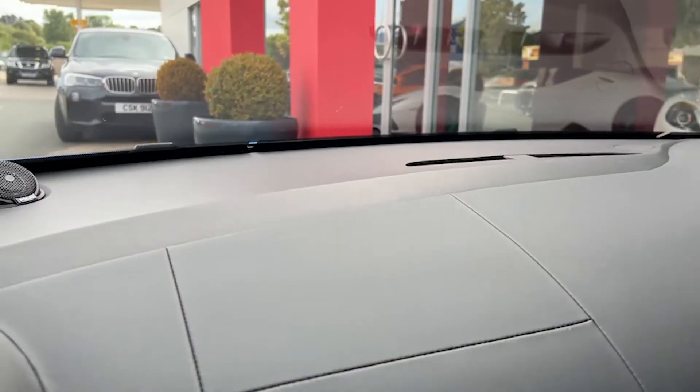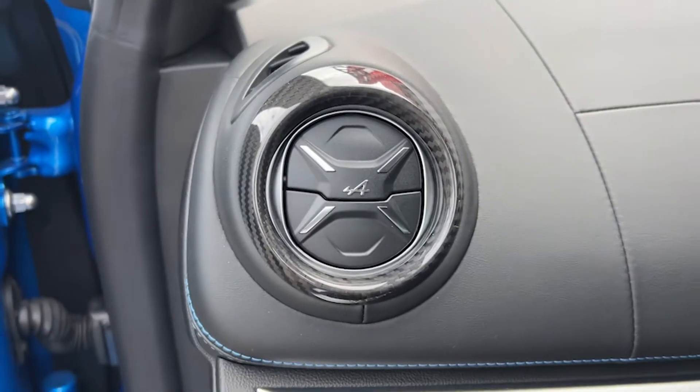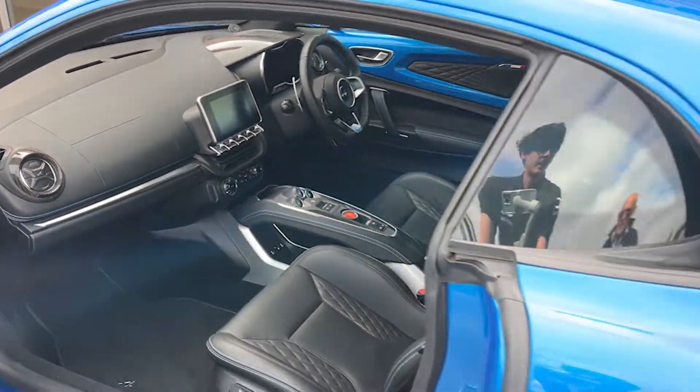You can see that lovely bridged centre console. Moving around inside the cockpit, there's the carbon fibre interior trim as well as the brushed aluminium interior trim.